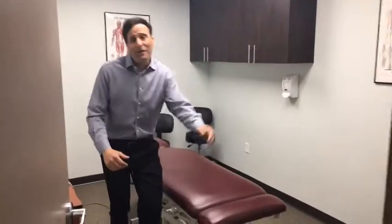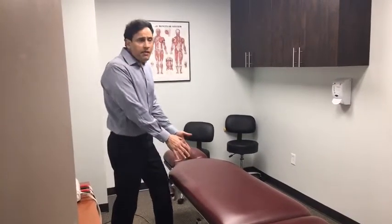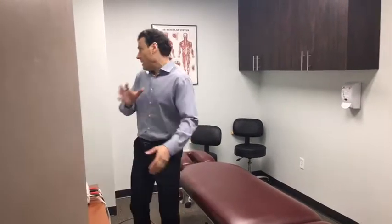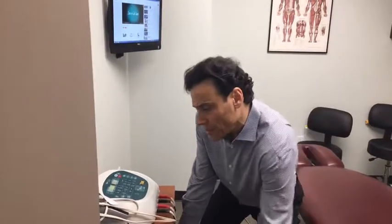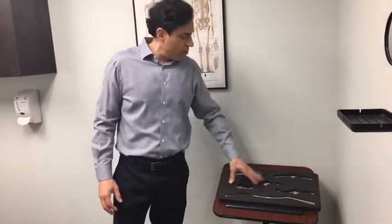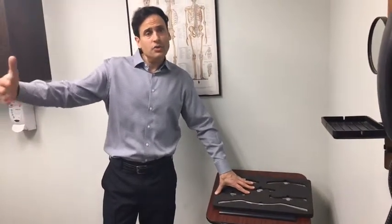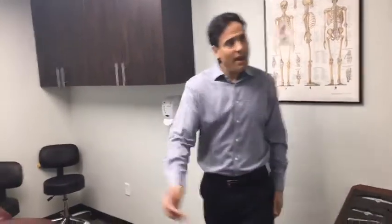This room has my first chiropractic table from 17 years ago - we've cleaned and resurfaced it a few times. It comes up and down - if somebody's shorter or if I've got a big guy, I can position it comfortably. Every room has a computer. We have specific SOT blocks if needed, tape, and various tools. I also do instrument-assisted soft tissue work. One technique I use is the Graston technique, though I've since moved to something more integrated called Factor, which I'll show you in the next room.